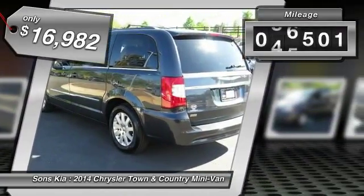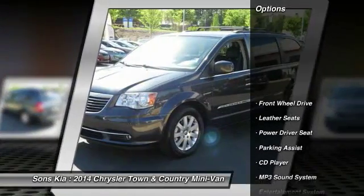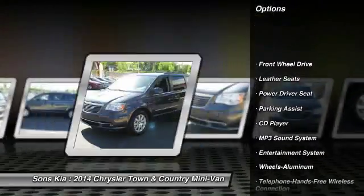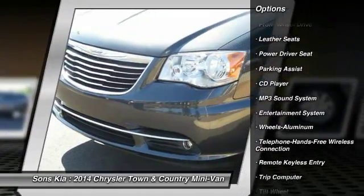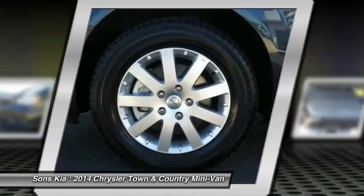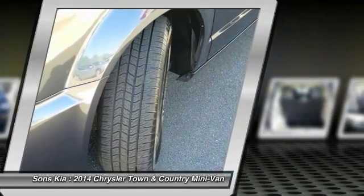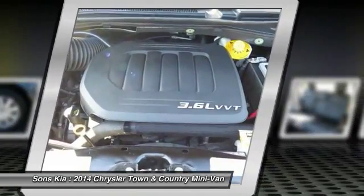This vehicle has less than 80,000 miles. Here are some of this vehicle's great options: Quad Seating, Anti-Lock Braking System, Traction Control, Bluetooth Wireless Data Link for Hands-Free Phone, Air Conditioning Front, Home Link Garage Door Opener, Power Steering, Cruise Control, Aluminum Wheels, Rear Defrost.